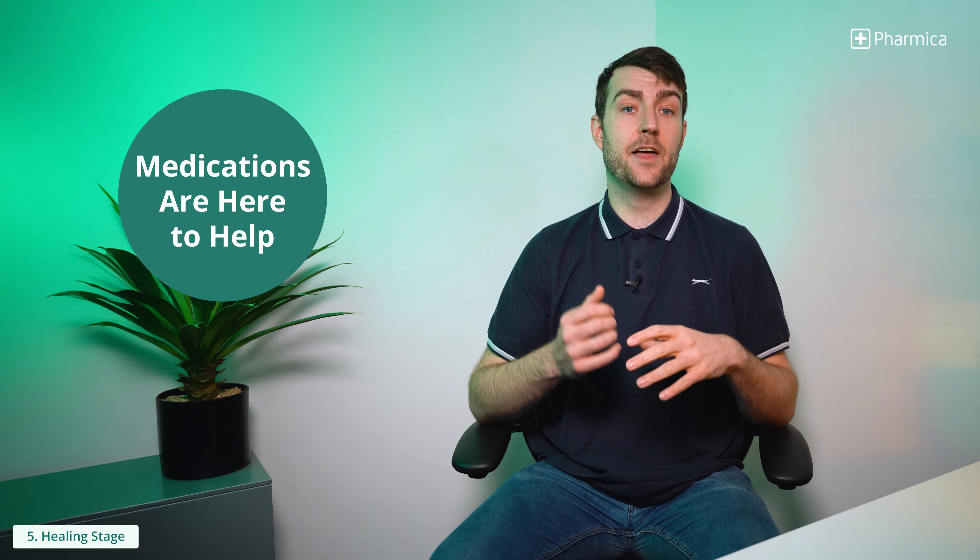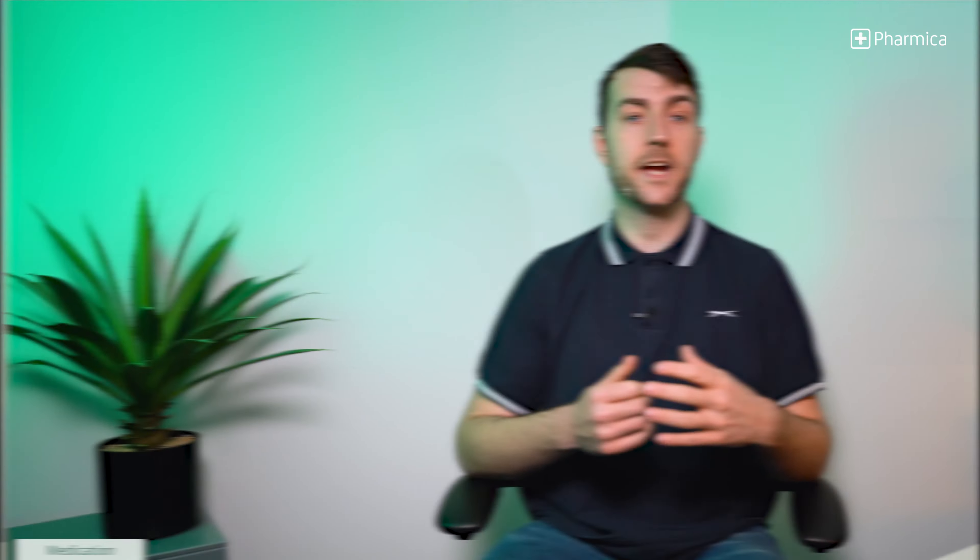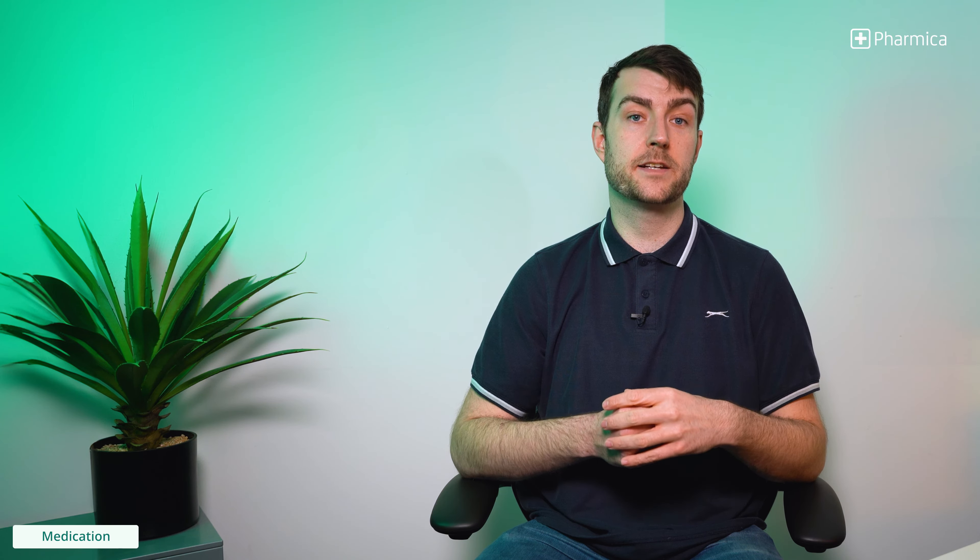If you've gone through any of these stages, there is nothing to worry about. There are medications and other remedies available to help. When it comes to medication, these are the best options to help reduce the frequency of outbreaks or ease symptoms. Here are some treatments that are available.